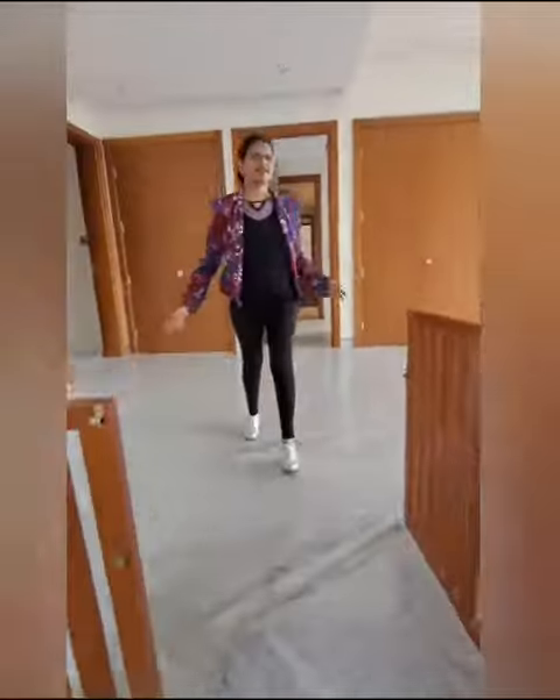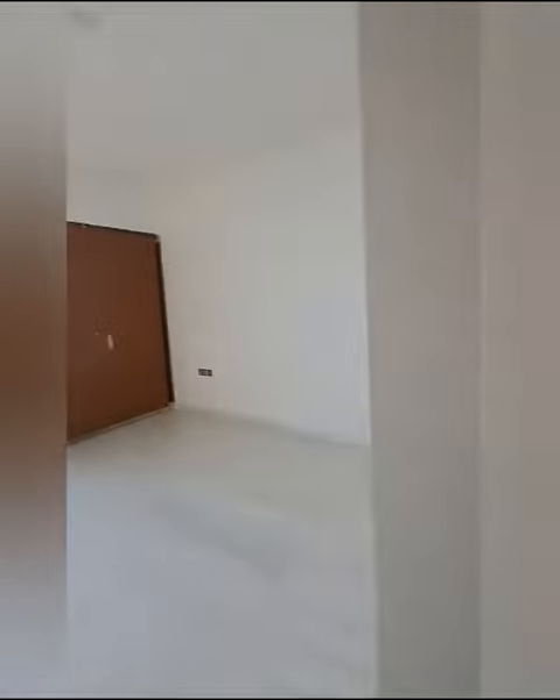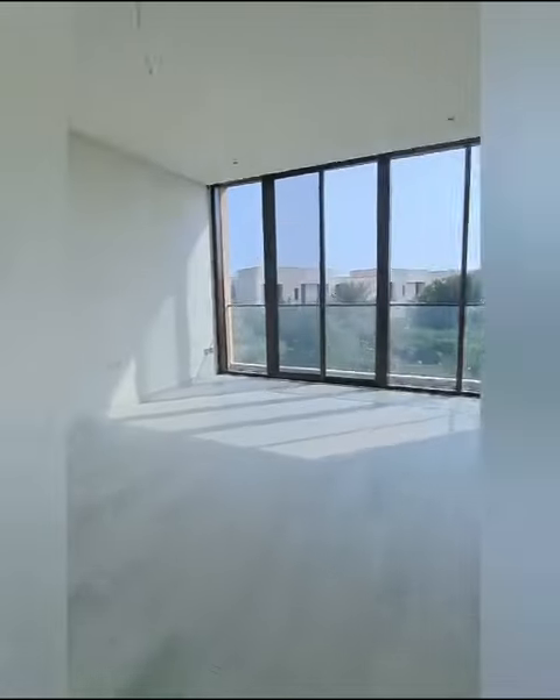Up here we have four master rooms, all with balcony access. Here we have a master bedroom with a lot of wardrobes and a standing balcony. Spacious.